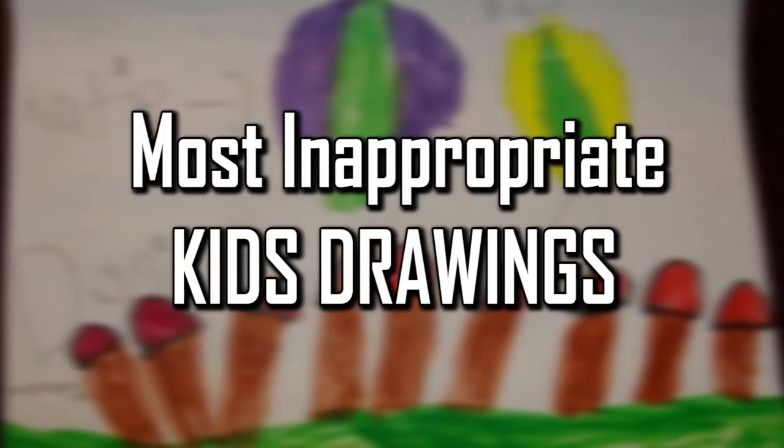Facts First presents: Most Inappropriate Kids Drawings.